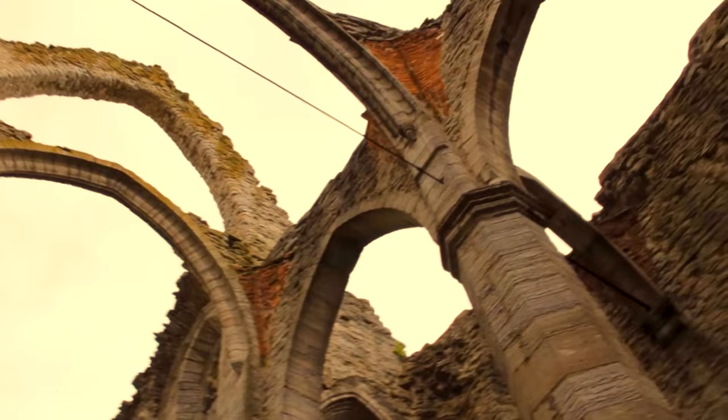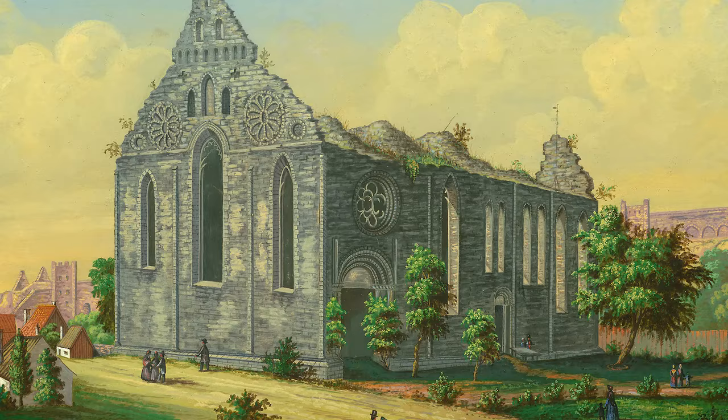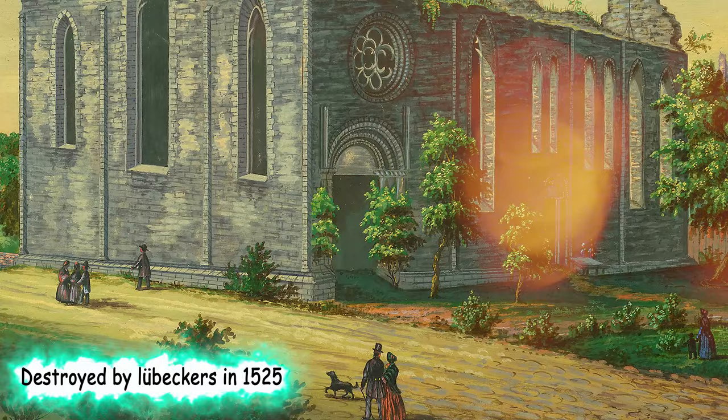Not far away from the cathedral can be seen the ruins of St. Nicolai Church. Once part of a Dominican monastery, the church was built around 1230 and the Lubeckers destroyed it in 1525. The former church has been converted into a semi-covered concert hall.